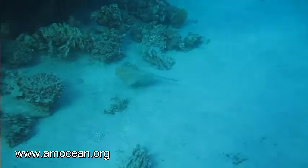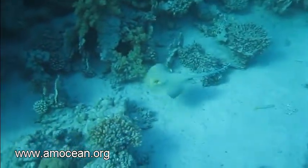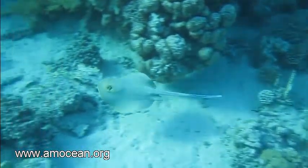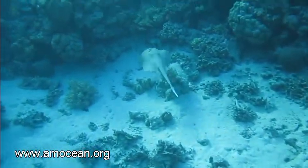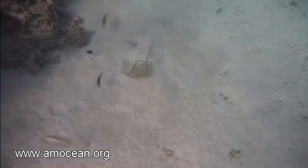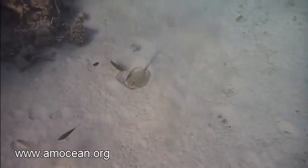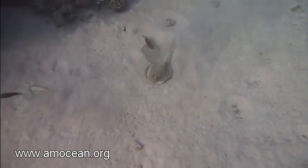The prey that they smell and electrically detect are mollusks, clams, mussels, small worms, crabs, and small fish. This prey they don't catch while swimming, but they dig it out of the soft sediment, mainly between coral blocks in a reef or in the soft sediment areas between coral reefs.